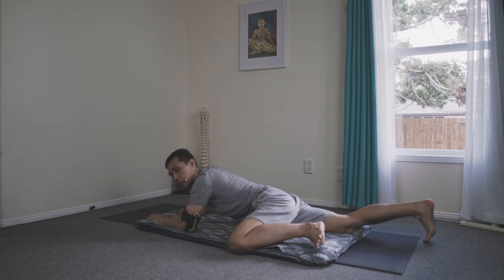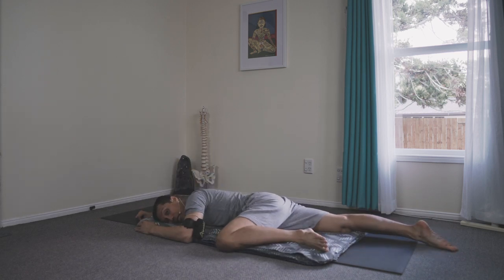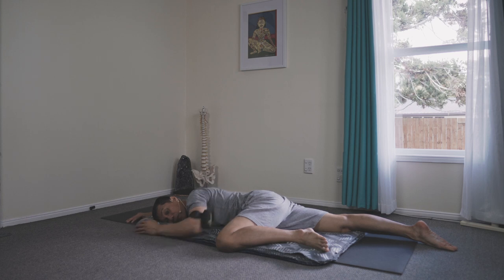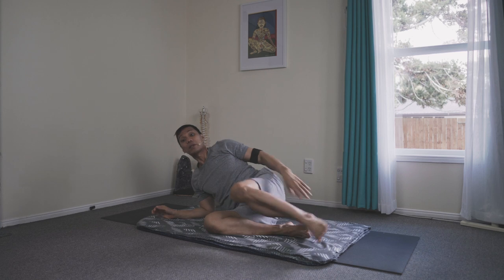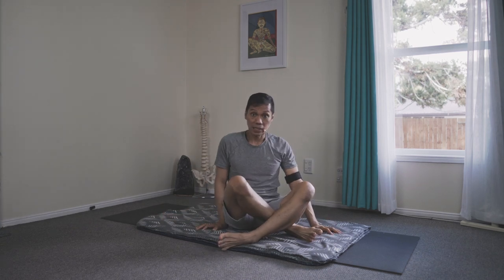Hip openers, the reclining ones — my favorite is actually this one. It's an overall technique for not just relaxing the nerve of the sacroiliac region, but also easing tension in the hips, opening the core region, and relaxing and activating the manipura chakra. When you're lying down prone like this, the energy can easily pierce your abdomen cavity.